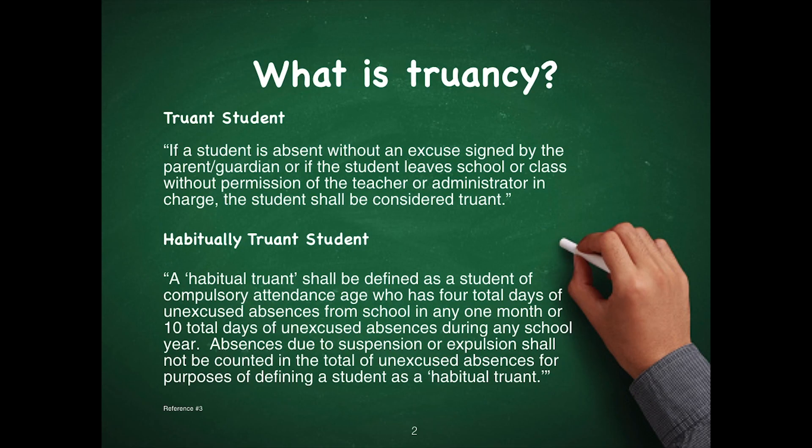Truancy is when a student did not come to class or school, or leaves the campus without permission. Habitual truancy students are students that have missed four days over the period of a month, or ten total days over the period of a year, and those are all unexcused absences. Suspensions or expulsions do not count as unexcused absences.